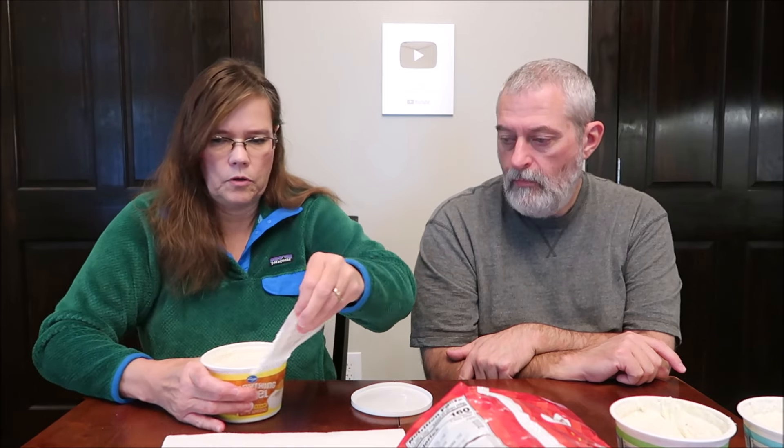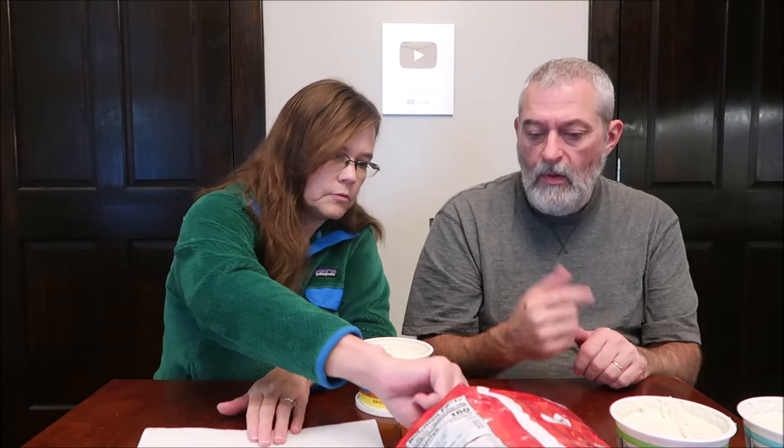This is the everything bagel dip, and it's the same calories — I bet they're all the same. It has salt, minced onion, minced garlic, poppy seed, sesame seed, and a bunch of other stuff. This one looks chunky. It smells good, it looks good.